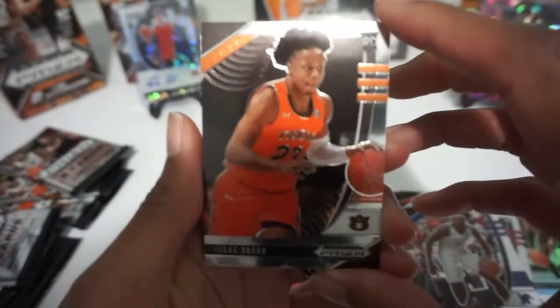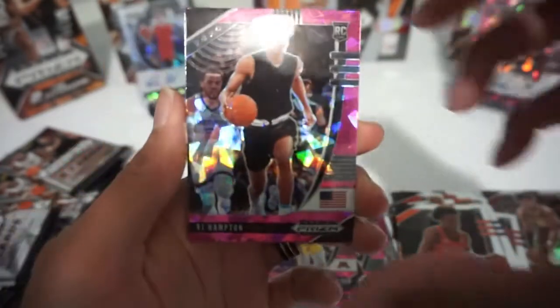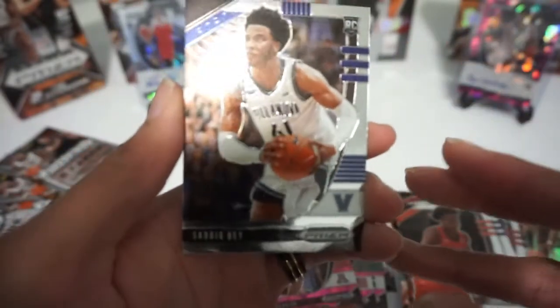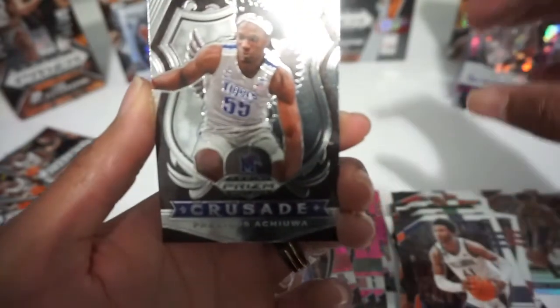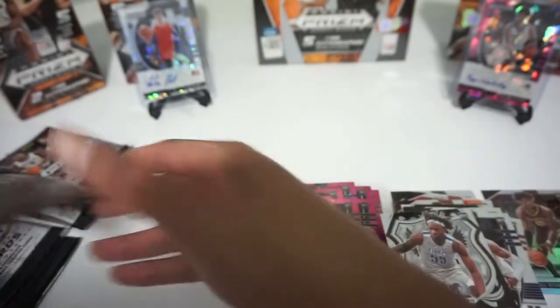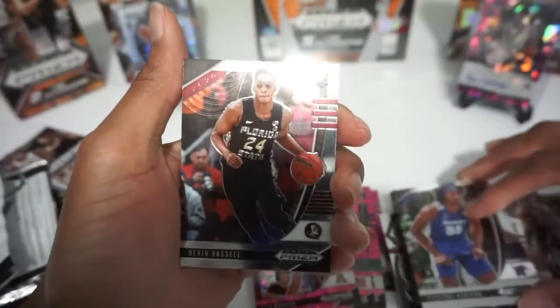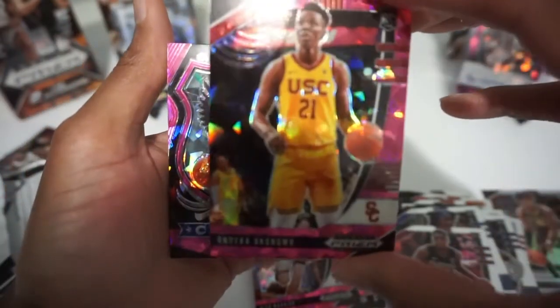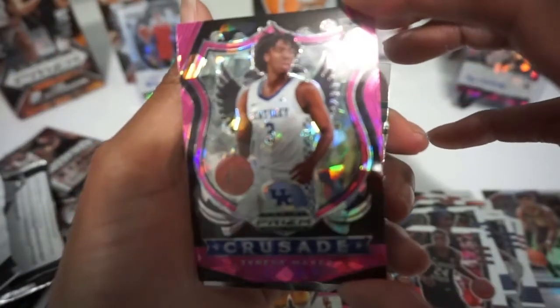I don't even know if I got the auto pack. Last one had two — Anthony Edwards cracked ice and a LaMelo Ball silver. This one's not looking too good: Isaac Okoro, RJ Hampton, Nico Mannion — you might actually see a lot of playing time with Golden State since the bench is kind of weak — Sadiq Bey, and Precious Achiuwa for the Miami Heat. Another Precious Achiuwa. Pretty sure I've got this set built by now. Devin Vassell, Onyeka Okongwu cracked ice — nice — and a Tyrese Maxi. Love those Crusades. And Cassius Winston.